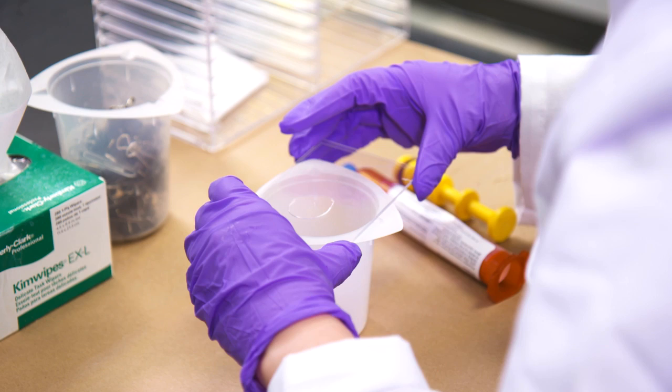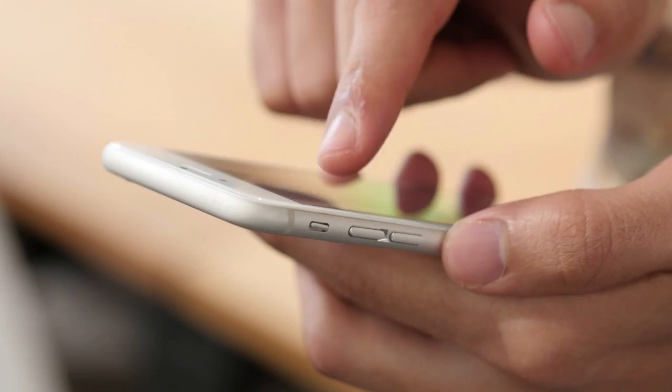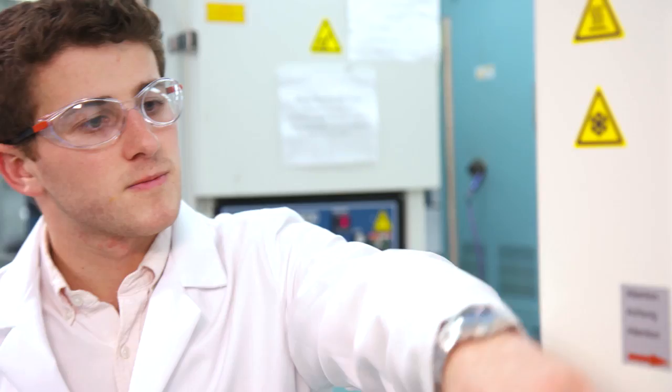Henkel's liquid optically clear adhesive technology is unique in the marketplace, where we've developed them from mobile phones, tablets, and consumer electronic devices. These materials have greater than 99% transparency across various wavelengths, they can withstand much higher temperature ratings than traditional films, and they're easier to use. They can be used in a variety of shapes, sizes, and dimensions.